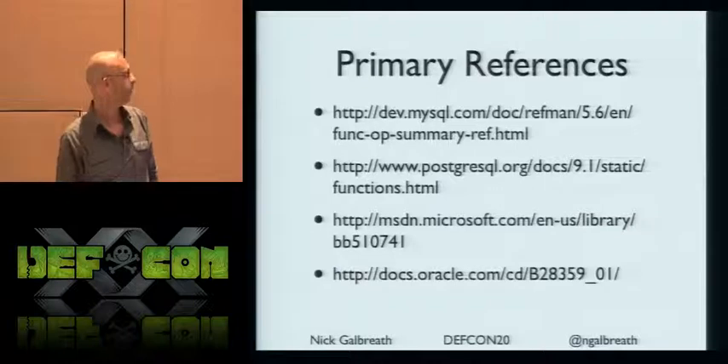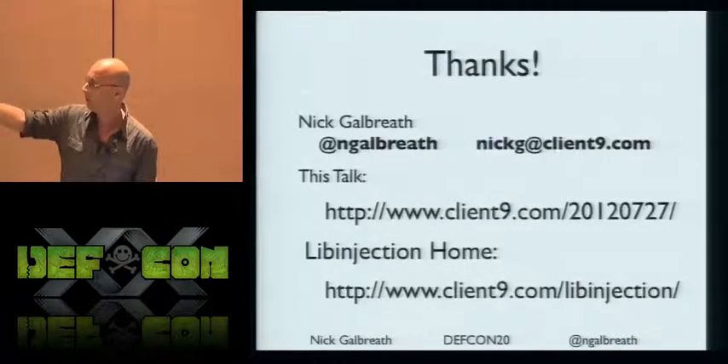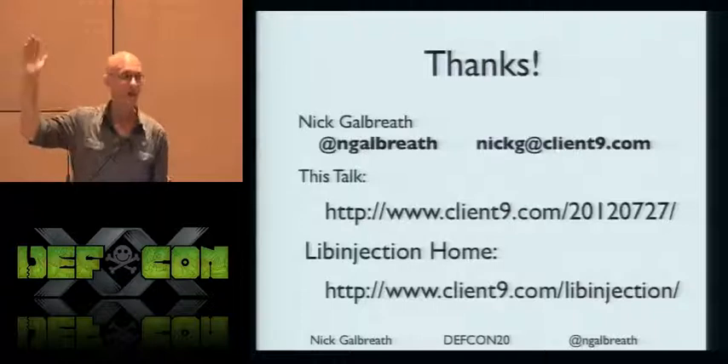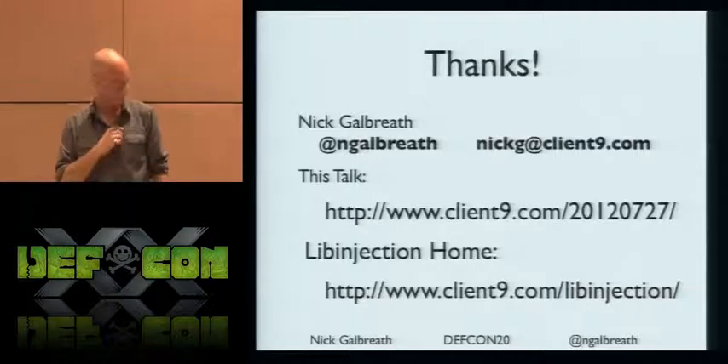There are some references you can go read on the website on your own. Thank you very much — here are the URLs, and I'm happy to take questions afterwards. Thanks a lot for coming.